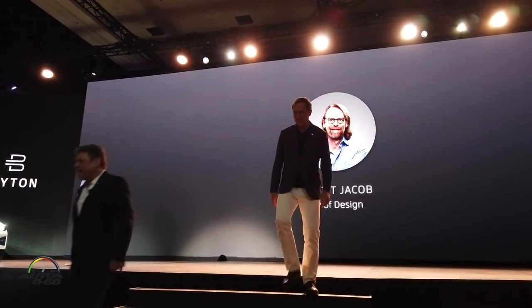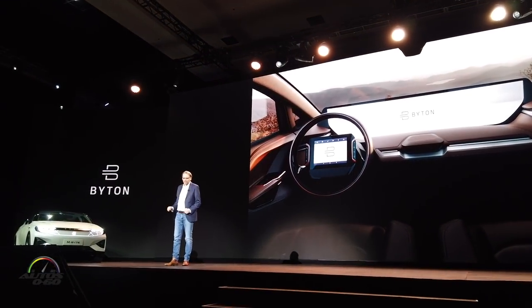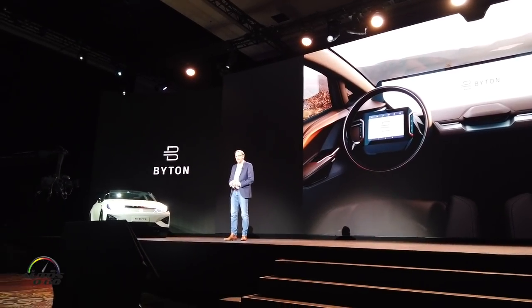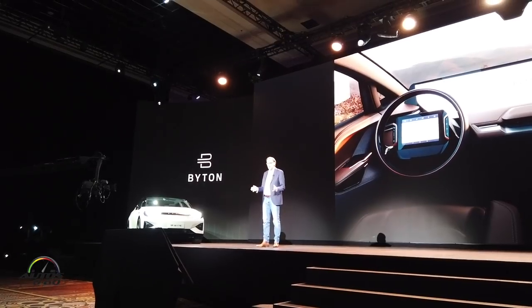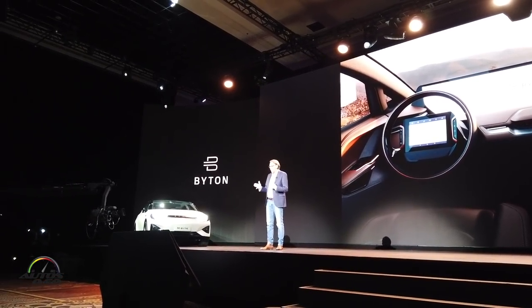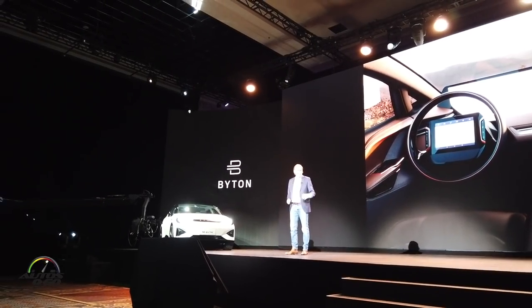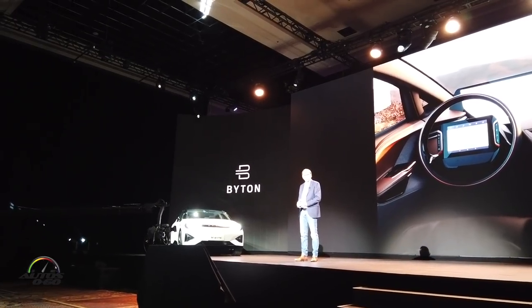Good afternoon ladies and gentlemen, welcome. When we, exactly one year ago, revealed the M-Byte concept here on this very stage, it has been a truly exciting journey for the design team. We revealed — and left alone this car — many of the images of this interior. What you see here is the concept car.